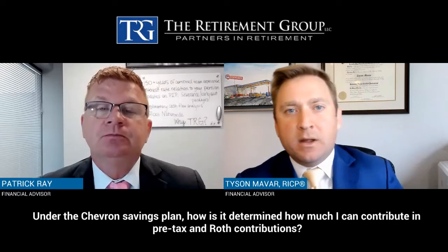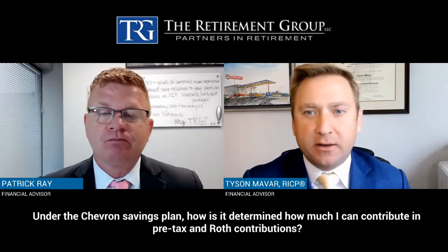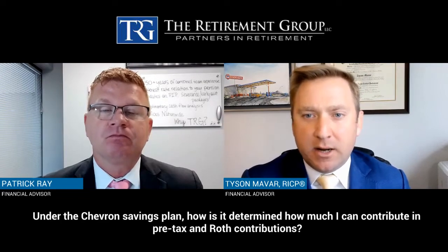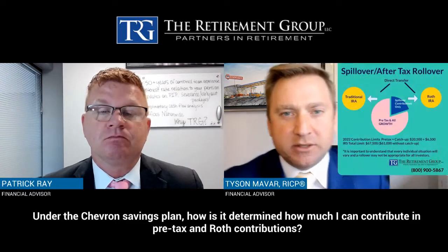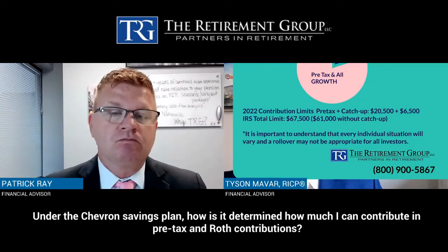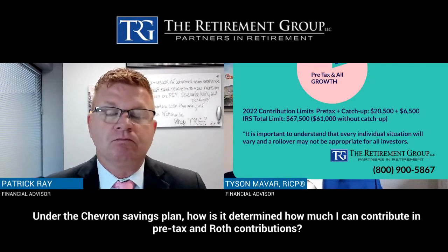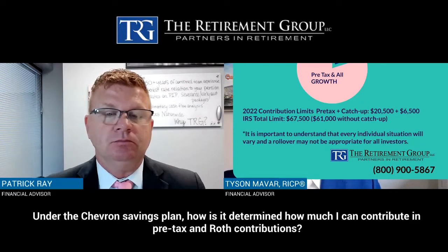Under the Chevron savings plan, how is it determined how much I can contribute in pre-tax and Roth contributions? This is consistent through all plans — it's an IRS rule. I'll go back to that slide so we can look at it together. This typically increases per year. If you're under 50, you can only contribute $61,000 total, of which $20,500 is tax-advantaged. That could be all pre-tax, all Roth 401(k), or a combination, but you can't exceed $20,500 from a tax-advantaged perspective.